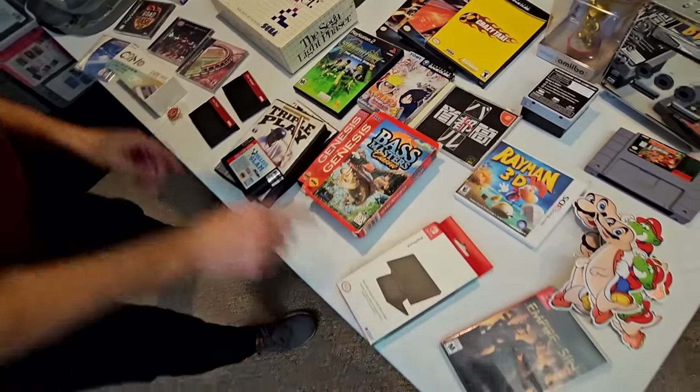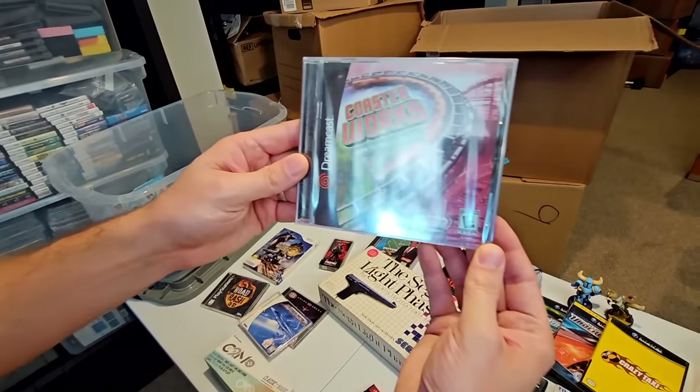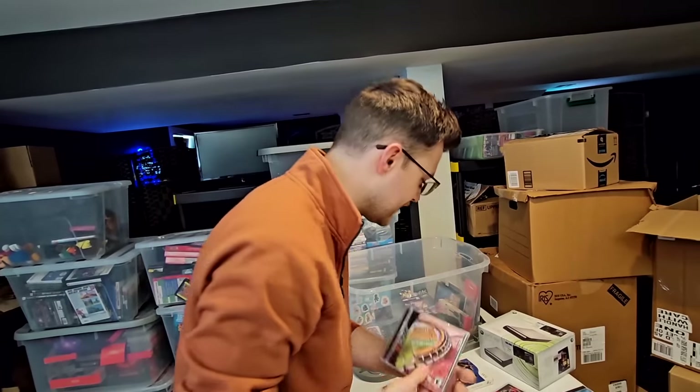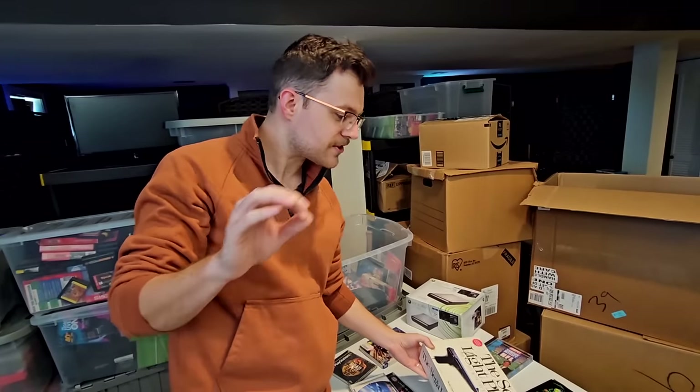We've got a couple of Switch items, multiple Dreamcast games including one sealed one — Coaster Works — which you might think is super expensive sealed, but it's like a $9 game even sealed. We've got a Sega light gun here, but believe it or not, the rarest item on this table is the Panasonic Q.